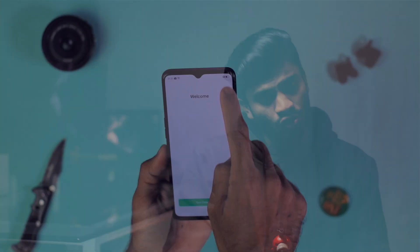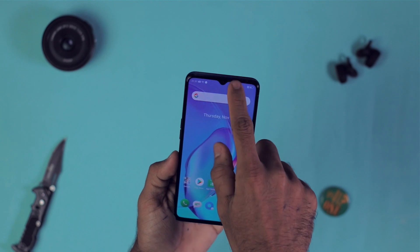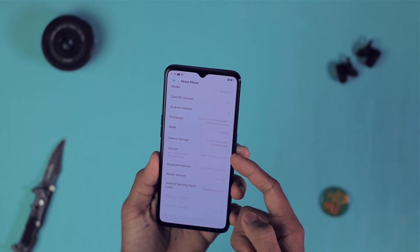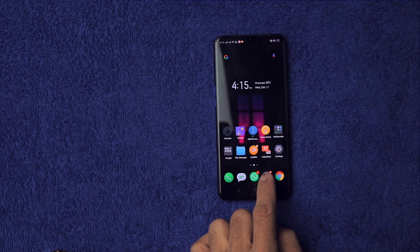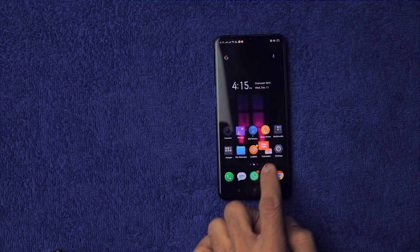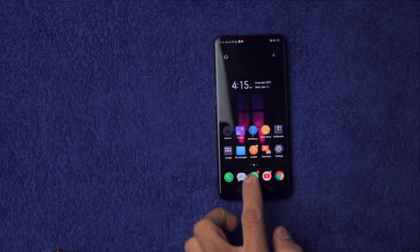Now let's talk about the software, and I'm quite disappointed here. The software is not that good — it limits a lot of features of this smartphone. It is very feature-packed, no doubt, but the animations are not smooth even with the 90Hz panel, and I'm seeing frame drops in animations. It's not as smooth compared to the OnePlus 7T, which I recently reviewed. I'm looking forward to Color OS 7 to see what improvements it brings, but simply put, I don't like the current software.